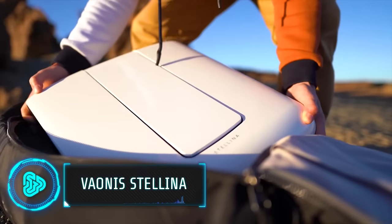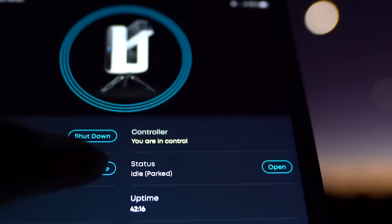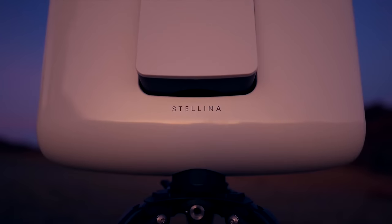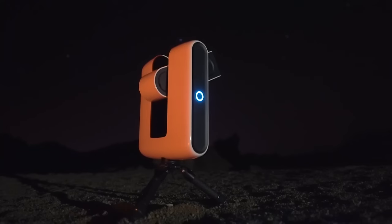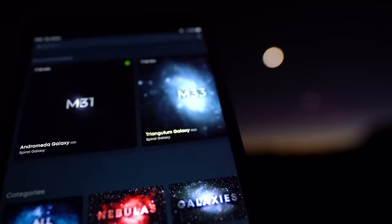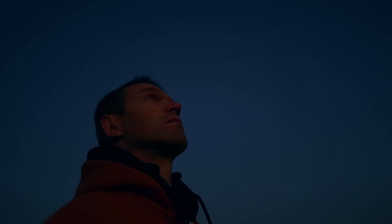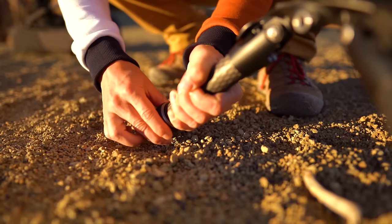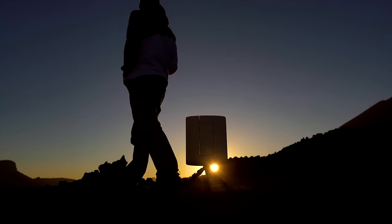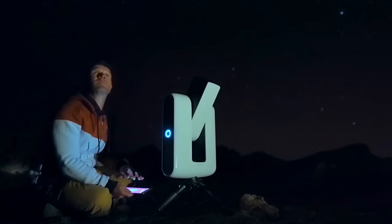Explore the cosmos with this smart telescope, which combines ease of use and powerful technology. Controlled entirely through a smartphone app, the Stellina automatically locates and focuses on celestial objects using its built-in astrophotography features. The app provides educational information and even allows for live stacking of images to reveal details unseen by the naked eye. Weighing only 15 pounds and powered by a 20,000mAh external battery, it's ideal for stargazing adventures. The telescope comes with a starting price of $4,000.